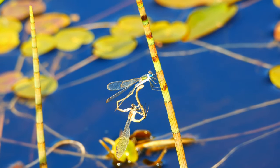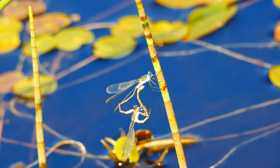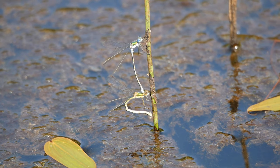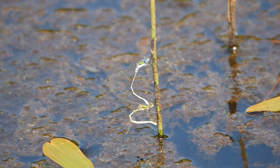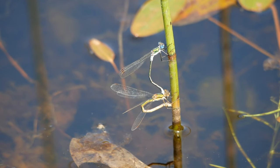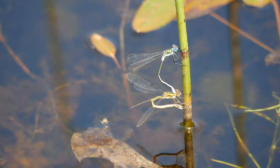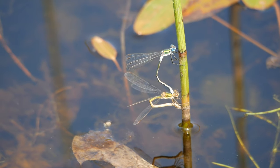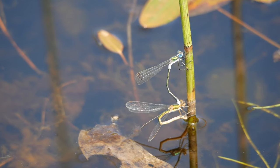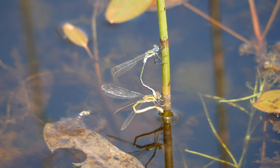Emerald damselflies can spend up to an hour when mating in the so-called wheel position. As with a number of other damselflies, the male retains its grip on the female's head as she prepares to lay her eggs. She seems to find one stem unsuitable, so they fly to another. This time, the hollow stem of the horsetail seems to win the female's approval. She starts to insert her eggs into the cavity within the stem. As she continues to work away, the female gradually begins to approach the surface of the water — but then, instead of stopping as in most damselflies, they continue downwards into the depths below.